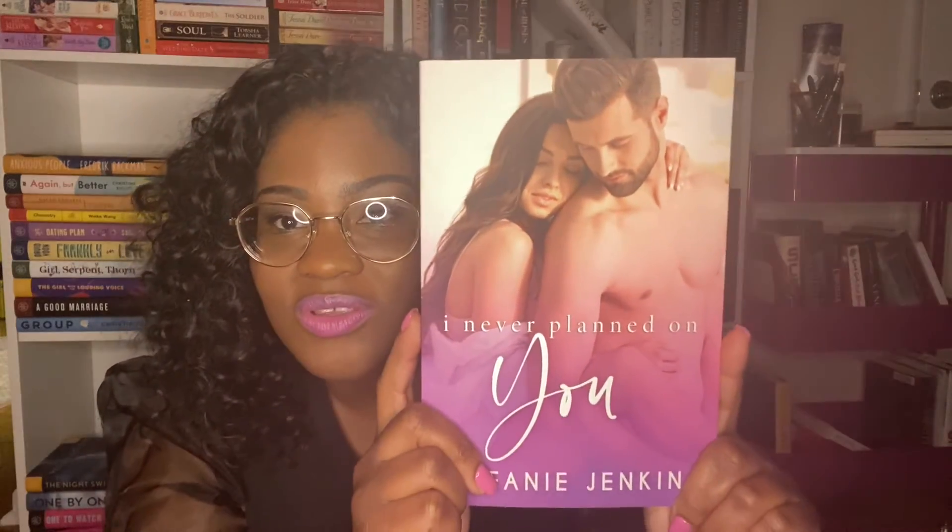The next book I see is called I Never Planned on You by Stephanie Jenkins — cute little cover. It's also signed with extra stuff; it says 'forever and always.' I'm seeing a cute purple pen — can never have too many of them. I'm also seeing another type of pen that says 'where suspense and heat collide.' And the last thing I'm seeing is a pixie stick — I haven't had a pixie stick literally since I was a little kid. And there's another pixie stick. I'm probably going to eat these right after filming this video.